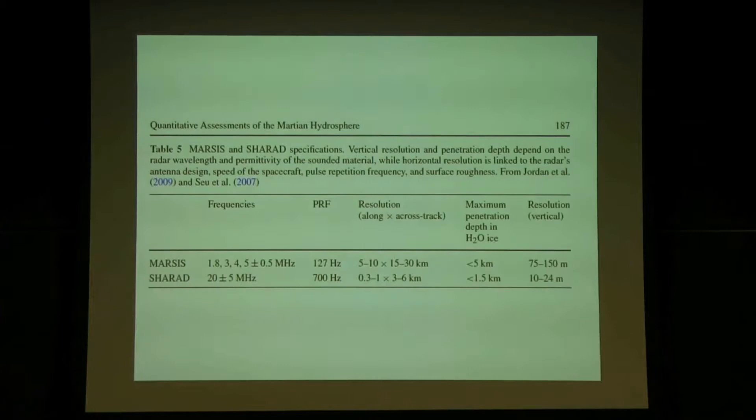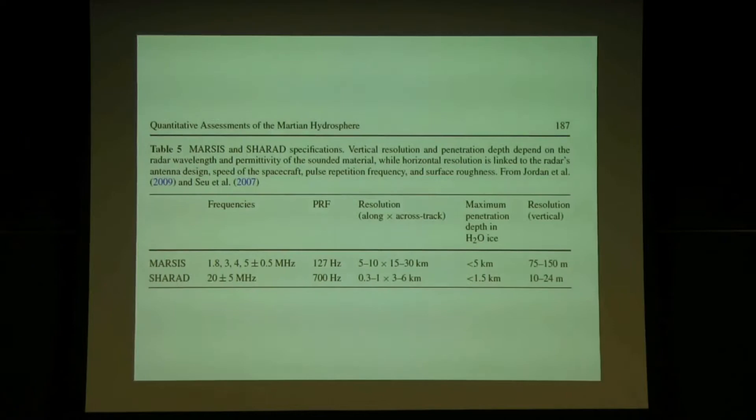There are two orbiting spacecraft around Mars with radar — MARSIS and SHARAD — which bounce signals off the surface and penetrate it to look for what's beneath. MARSIS penetrates five kilometers into the surface; SHARAD goes one and a half kilometers — about a mile — beneath the surface. We're not just measuring the top centimeter; we can penetrate fairly deeply to see what's there.